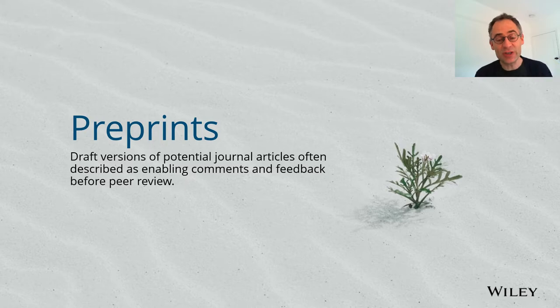In these workshops, among other things, we talked about what preprints mean to researchers, whether preprints really get researchers feedback, and what journal publishers like Wiley think about preprints.